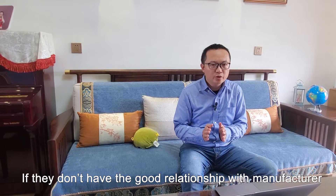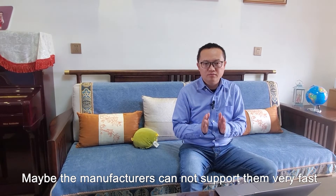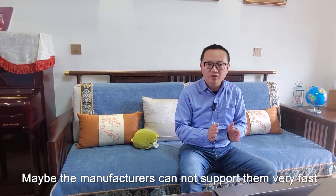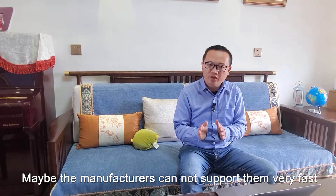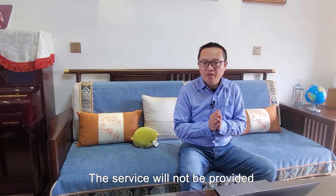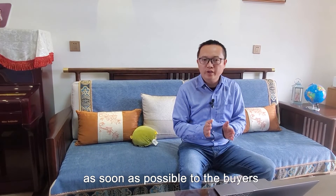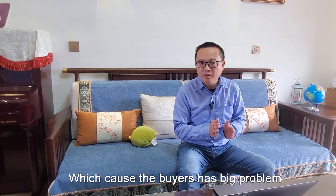If traders don't have a good relationship with the manufacturer, or the manufacturer cannot support them quickly, or communication is poor, then service will not be provided to buyers in a timely manner, which causes the buyer a very big problem.